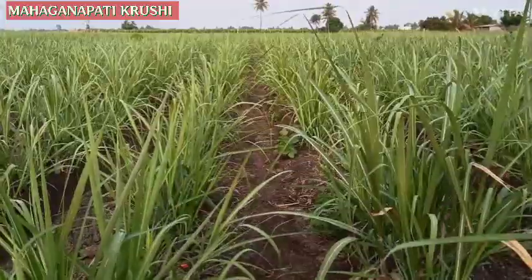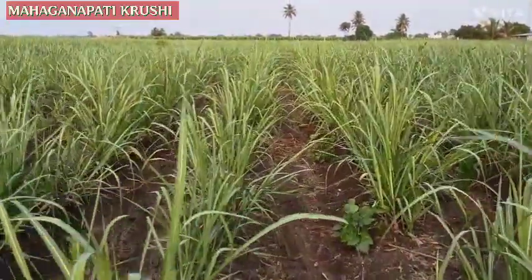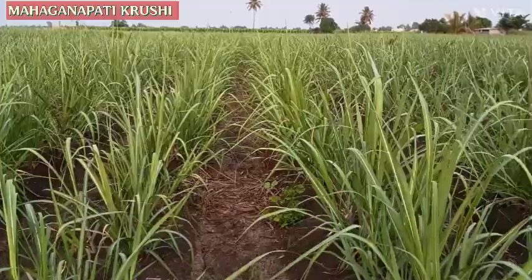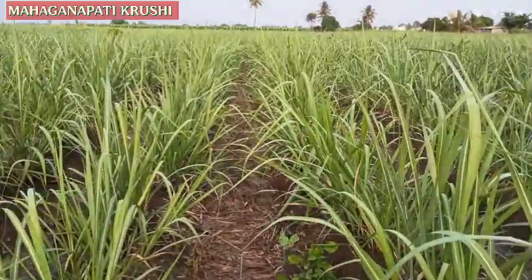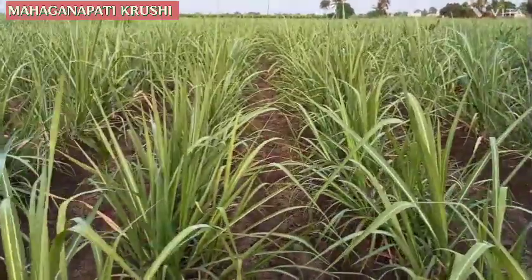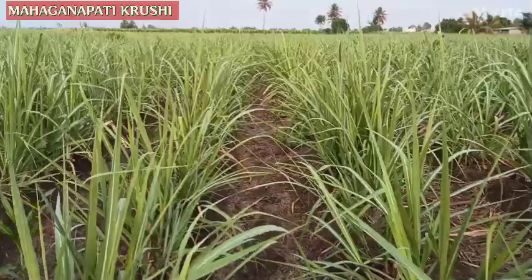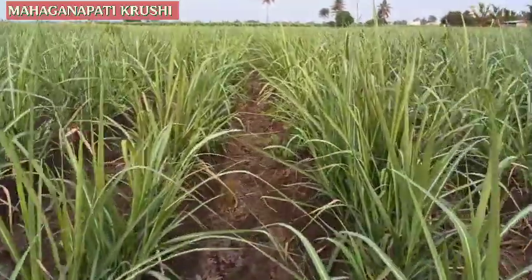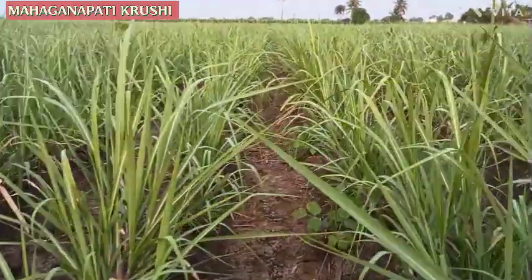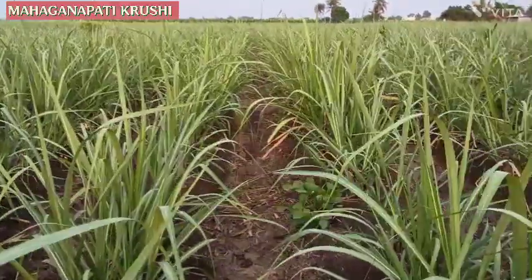In the fifth week, we used the micronutrient dosage to this plot. Micronutrients are very important in the growth of sugarcane. We used the micronutrient and secondary nutrients: ferrous sulfate 10 kg, zinc sulfate 10 kg, magnesium sulfate 10 kg, and boron 5 kg.